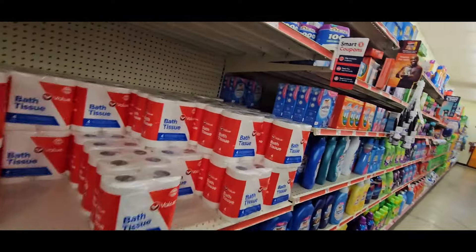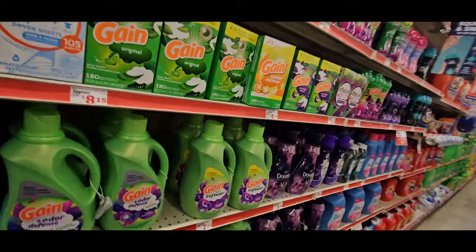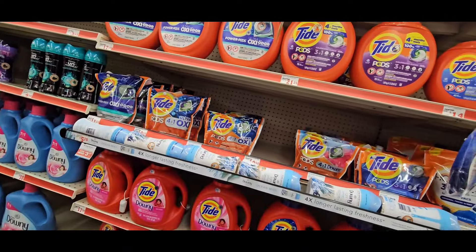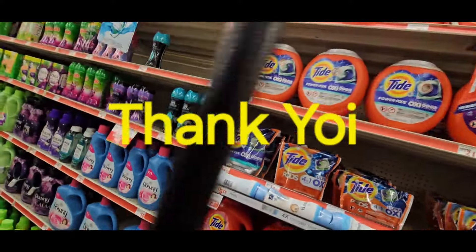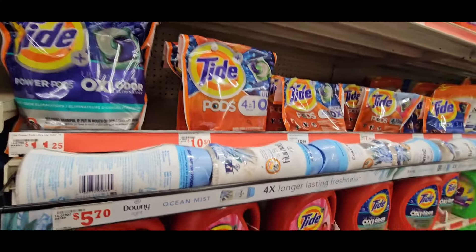Let's talk about substitutes. You can use whatever items you want to substitute. Do a Tide deal — because there are a lot of Tide coupons: $4.00 off, $3.00 off. You can do a Tide deal.